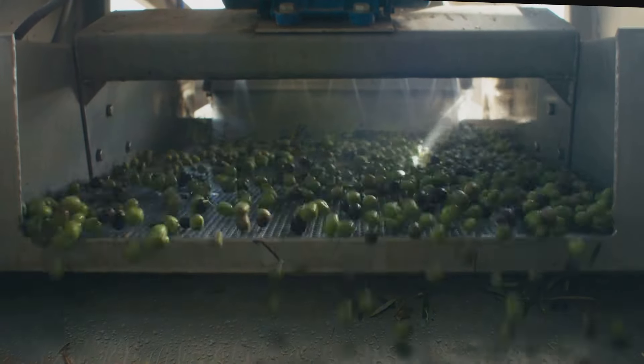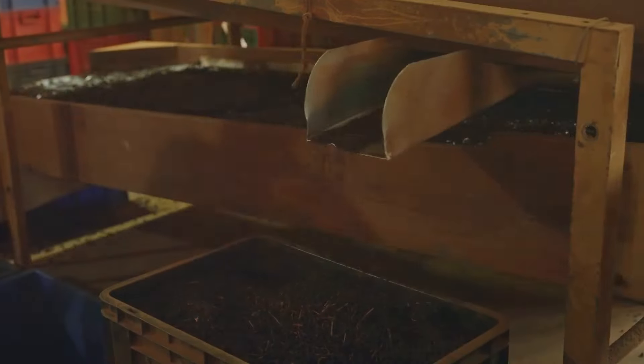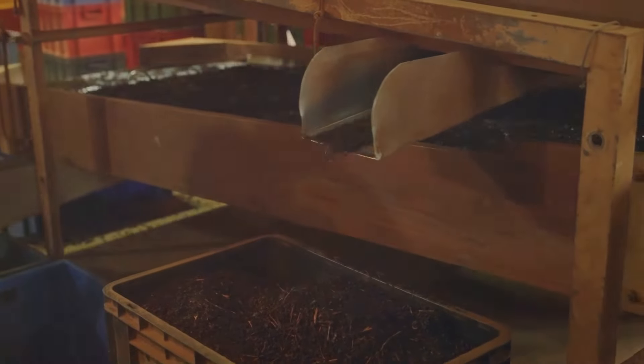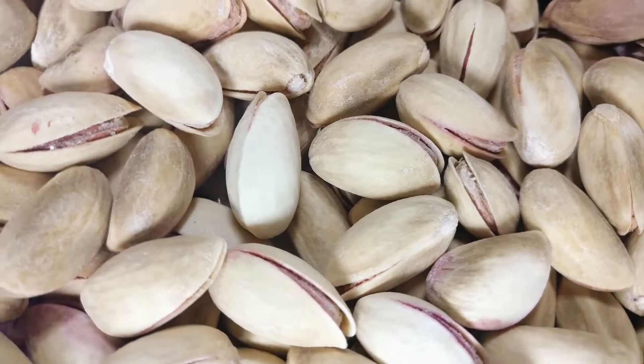Once pistachios are shaken off the trees and collected, the job's not done. Automated sorting and cleaning systems use cameras, sensors, and air pressure to separate pistachios by size, weight, and color. They detect and remove foreign objects, ensuring only the highest quality pistachios make it to market. These advancements improve the quality and safety of pistachios, reduce waste, and increase efficiency in processing plants — a testament to how technology can have a profound impact on an entire industry.